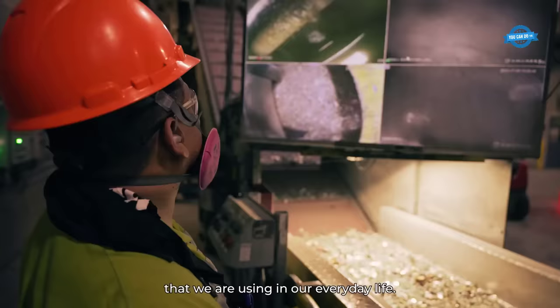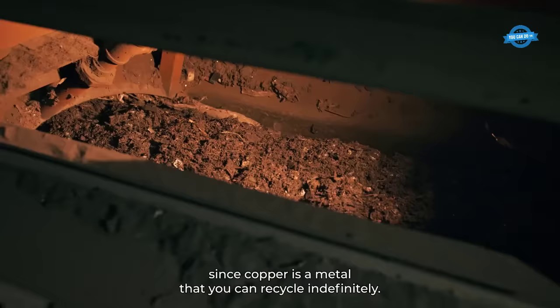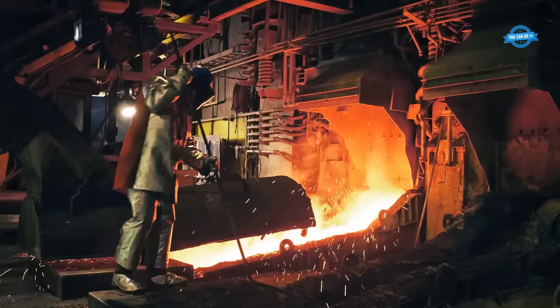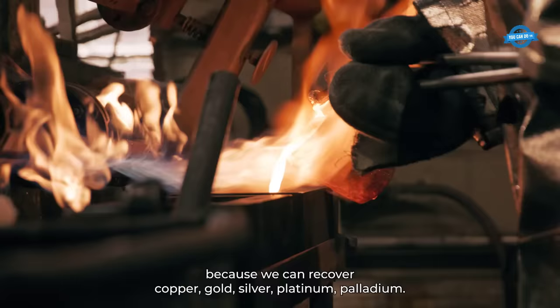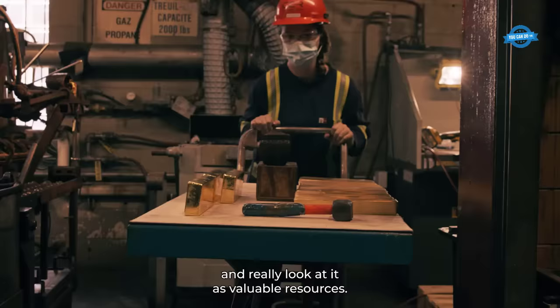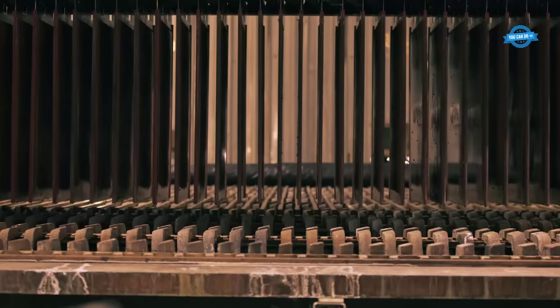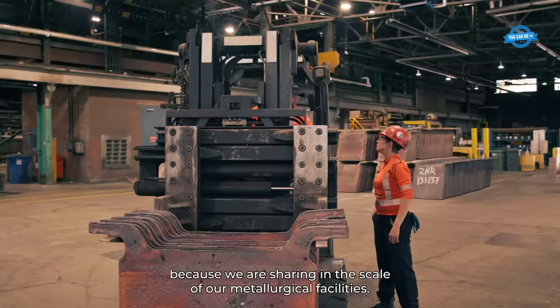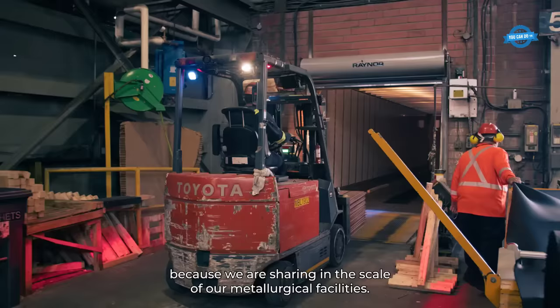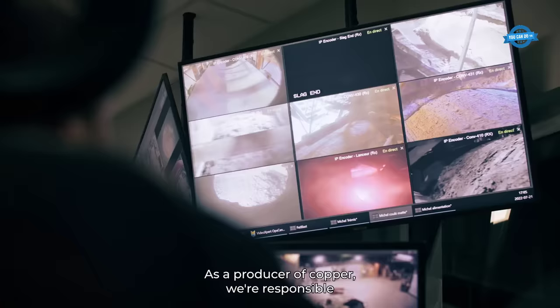As electronic devices become more prevalent in our daily lives, e-waste has become a significant concern. Recycling end-of-life electronics not only prevents them from ending up in landfills but also allows for the recovery of valuable metals such as gold, silver, platinum, and palladium. The recycling process also takes advantage of world-class smelters and refineries, leveraging their billion-dollar assets and reducing the unit cost of recycling compared to dedicated recyclers. This efficient approach to recycling ensures a sustainable supply of copper while benefiting the environment and society.